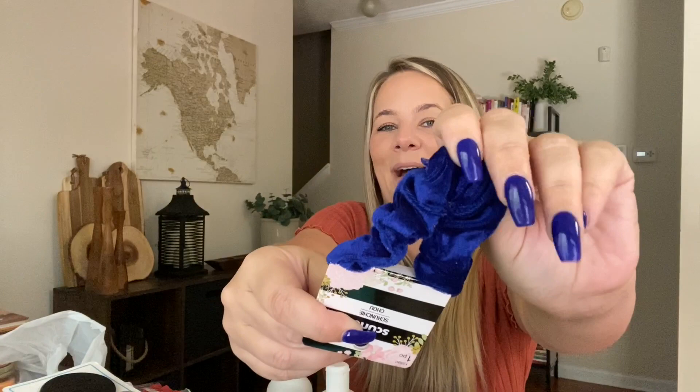I grabbed this really pretty scrunchie to match my nails. Kaya got her nails done the same color — if you're on my Instagram you'll see I posted it. I wanted to get one to match. It's by the Skunchie brand and it's so cute. I also picked up another candle — it's the Old Williamsburg Country Peach. I love me some Country Peach. I'm a good old Georgia Peach. It's a one-wick candle.